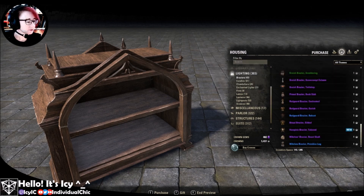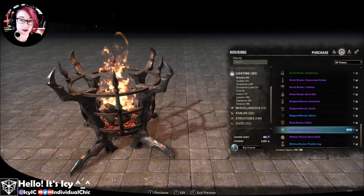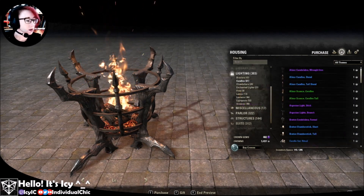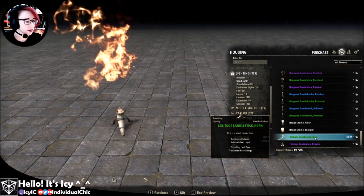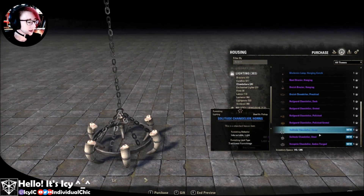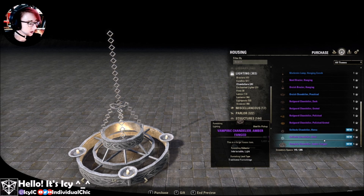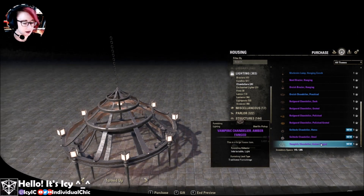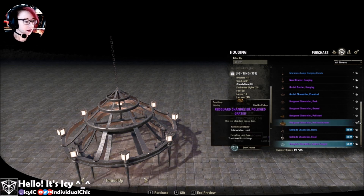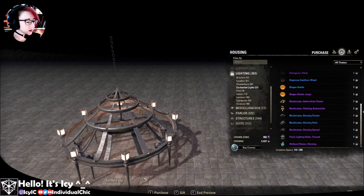Alright, lighting — always important. Vampiric brazier — very spiky, but not actually over the top spiky, so if you used it in a non-vampiric house it wouldn't be too obvious. Horned candlestick — super cute. Horned chandelier — wow, that's big. Steel and vampiric versions. I really like the vampiric one. I didn't think I would, but I'm digging most of the vampiric furnishings here so far.